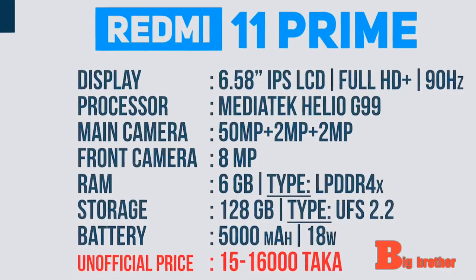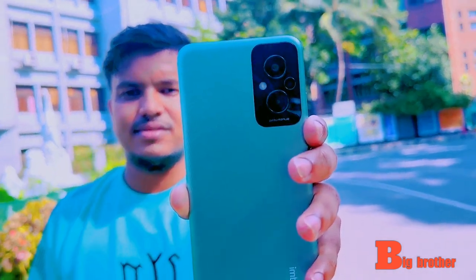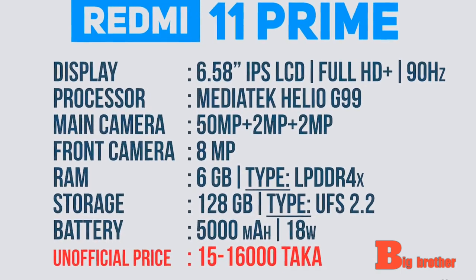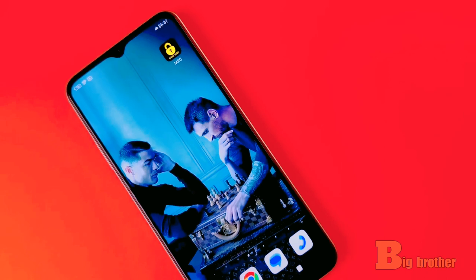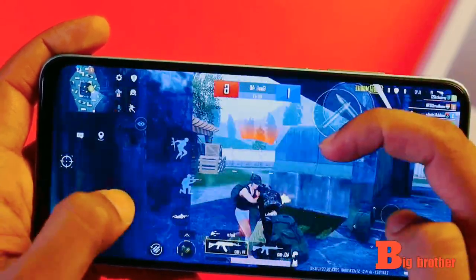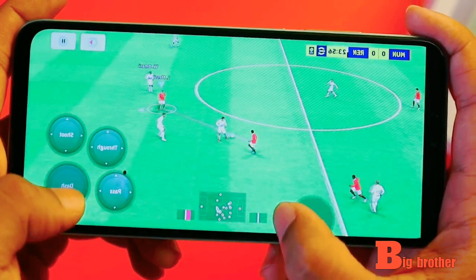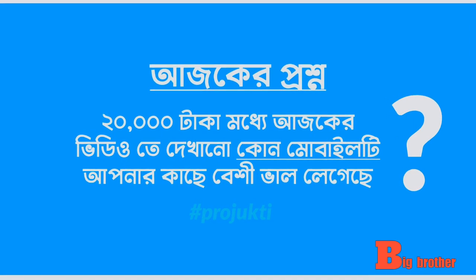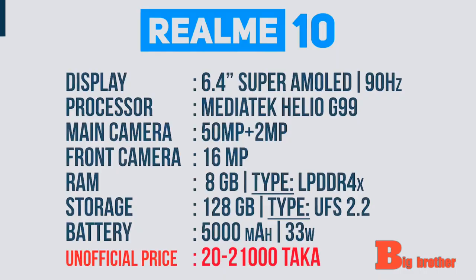Looking at another device — it has an 8GB RAM, 6.5 inch display, full HD plus resolution, 90Hz refresh rate, IPS LCD panel, Helio G99 processor, 55MP triple camera setup, and an 8MP front selfie camera.